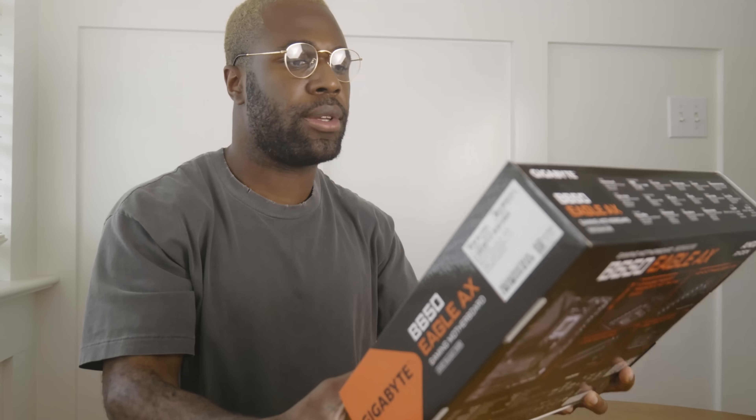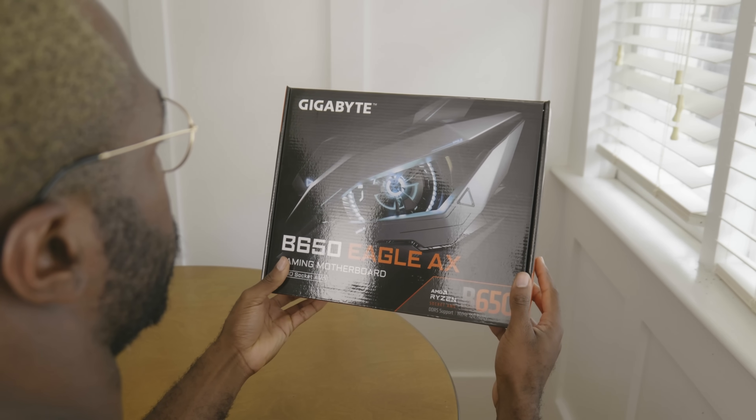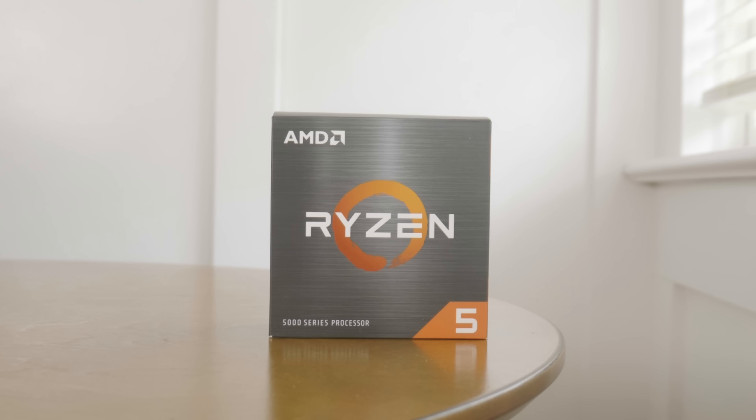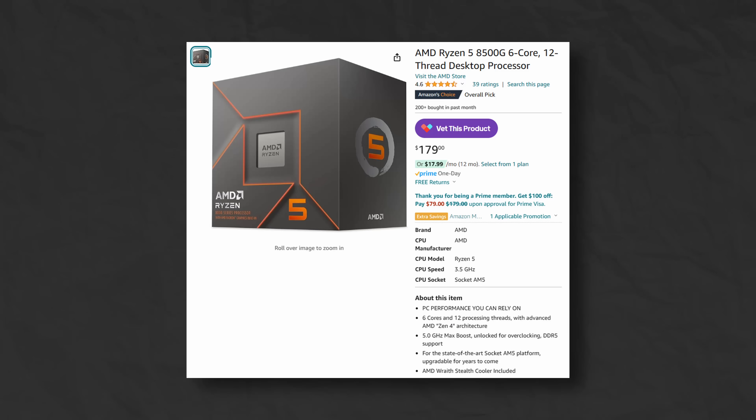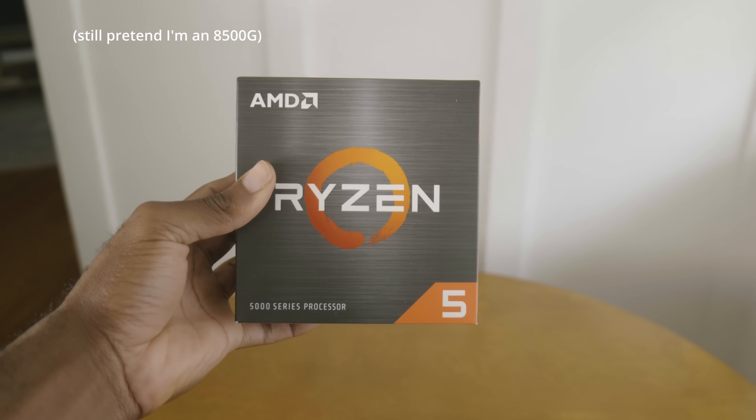The cheapest AM5 processor you can buy from a U.S. retailer is $180 — the 6-core, 12-threaded Ryzen 5 8500G. And on paper, it seems like a good deal: 6 cores, 12 threads, 5 GHz boost clock, and a solid integrated GPU. But if you look a little bit closer, you will see that AMD cut quite a few corners.